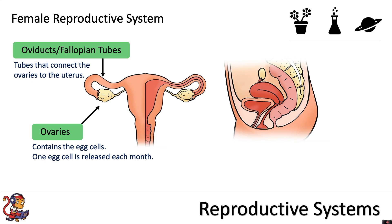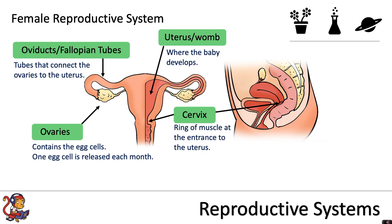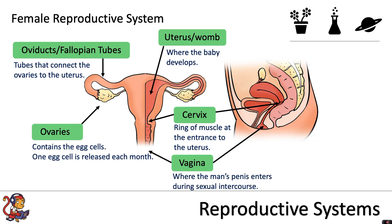Half of the diagram is open to show the uterus. The uterus, or the womb, is where the baby develops. At the end of the uterus is the cervix — it is the ring of muscle at the entrance to the uterus. Further down we have the vagina, where the man's penis enters during sexual intercourse.